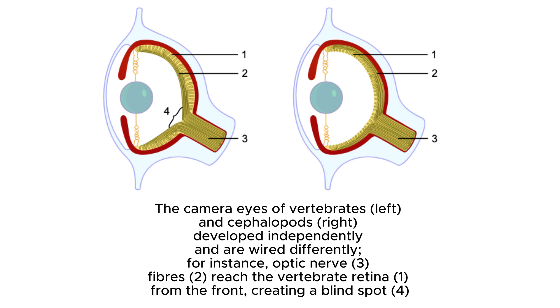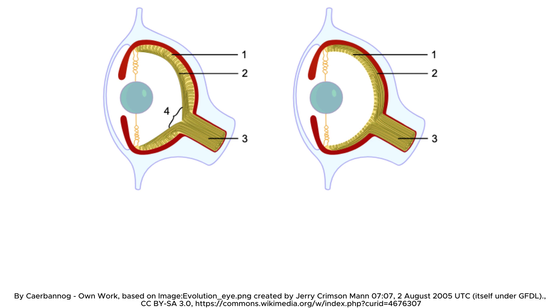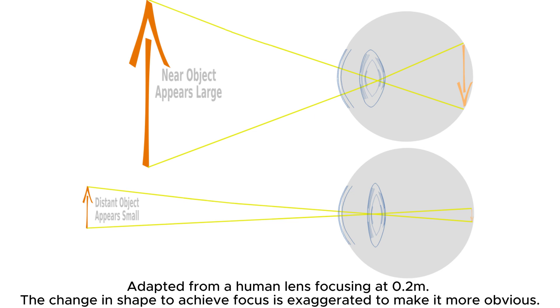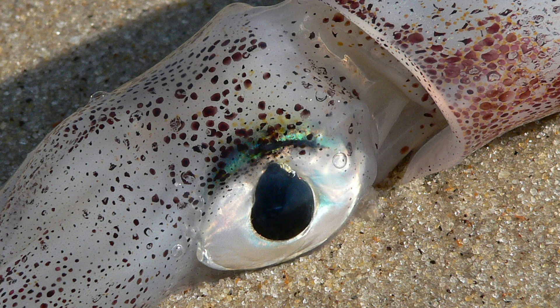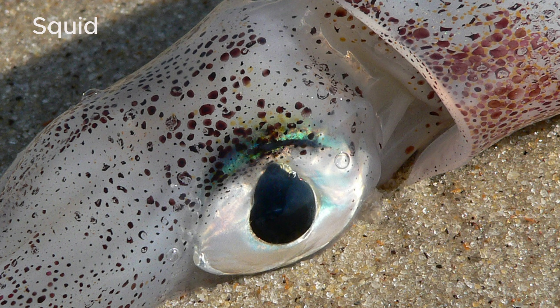The lens is adjustable, allowing for fine-tuned focusing on objects both near and far, giving organisms with camera type eyes a sharp sense of detail. This high level of visual precision is essential for creatures that rely on seeing fine details for survival, such as hunting, navigation, and social interaction.